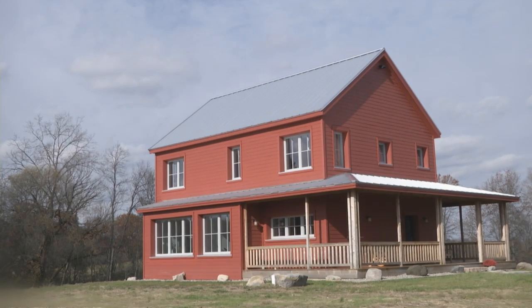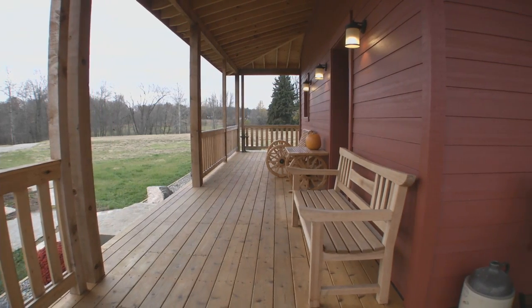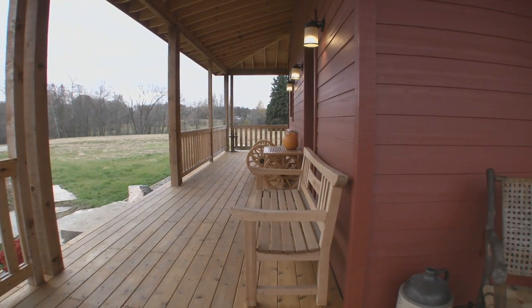We wanted it to look like it has always been here. We didn't want this land to suddenly have a house that didn't look like it fit. We felt like Matt really nailed it in that we have a combination of modern and a farmhouse. And a farmhouse belongs here — there's been farming on this land since 1836.